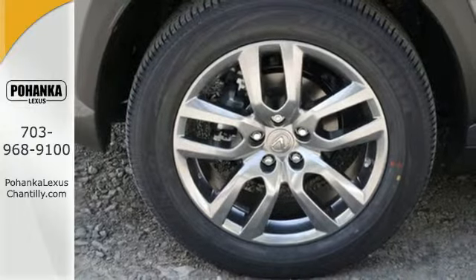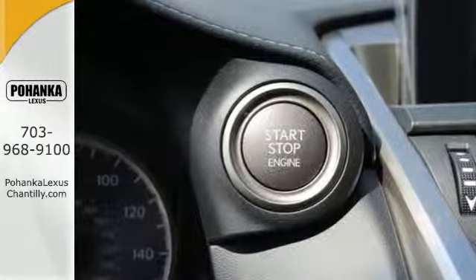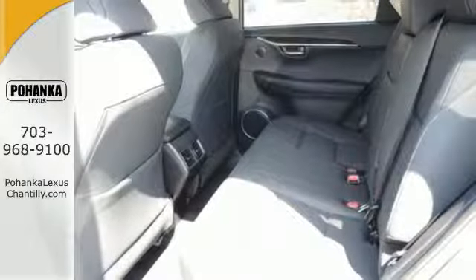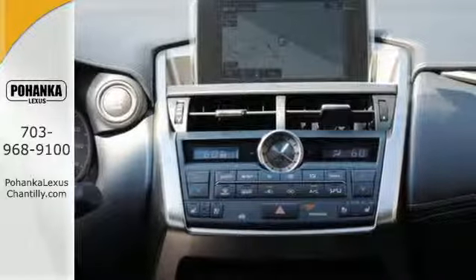The Lexus personalized settings know what you like, and with the drive mode select, you can find the perfect setting for what you need. The reclining 60-40 split rear seats give you a generous amount of cargo room.